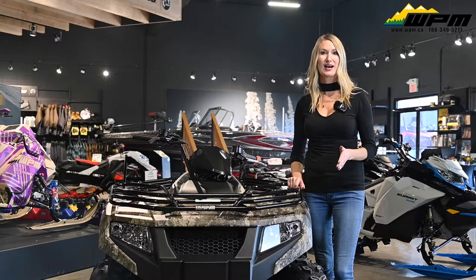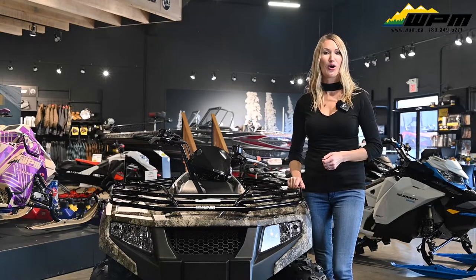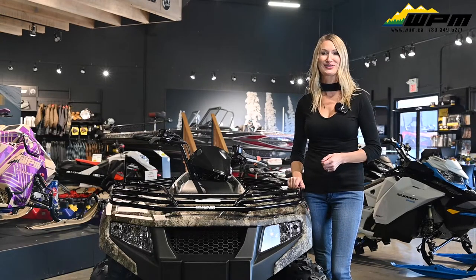To check out these models, come visit our showroom today in Westlock or check us out online at wpm.ca. Thanks for watching.